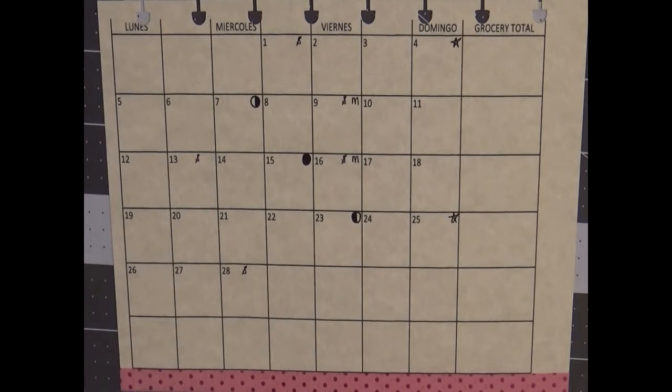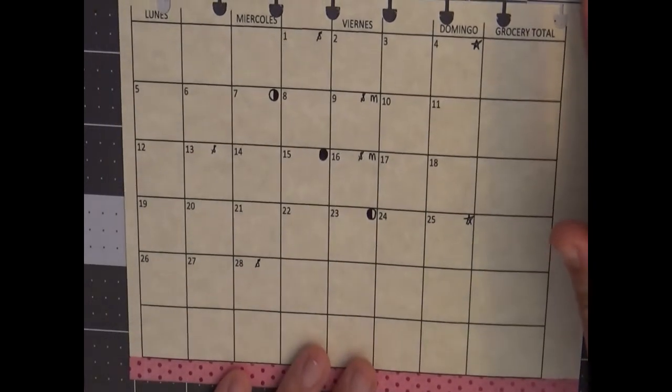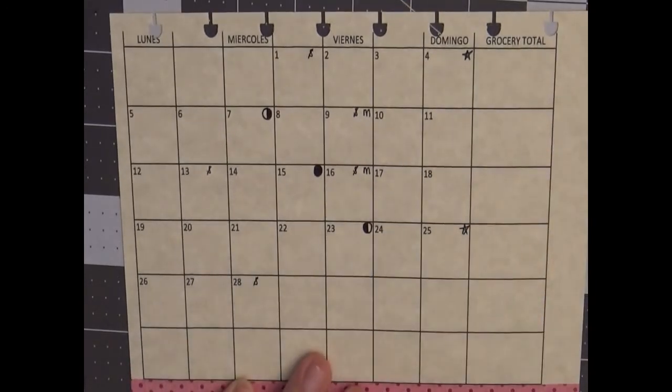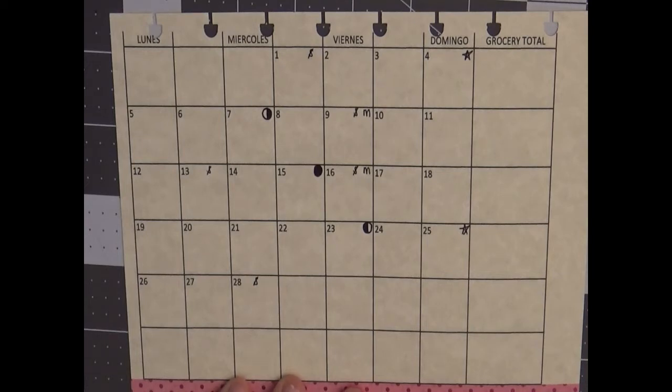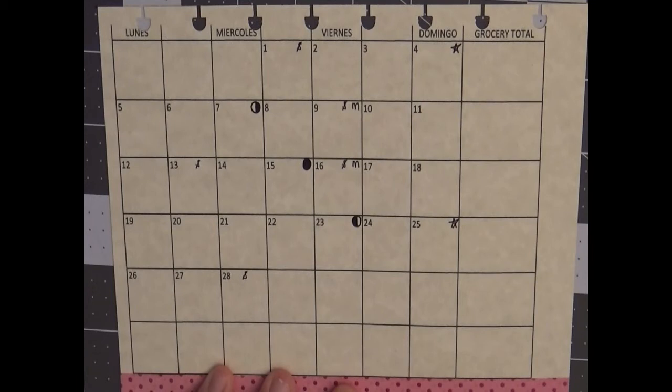I have decided to continue printing my own monthly inserts. I actually do the weekly inserts by hand, but the monthly ones I kind of think of as a pain in the ass, so I prefer to just go into Excel and print it off. That's just my personal preference, but this is basically the same format that I was using when I was still in my Filofax.